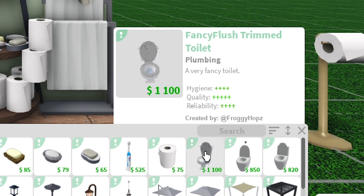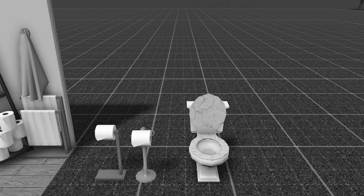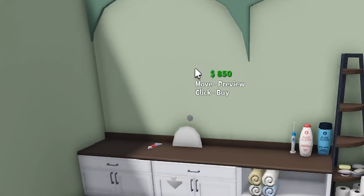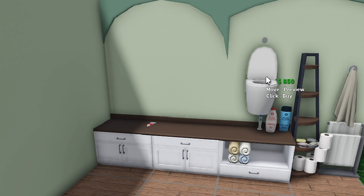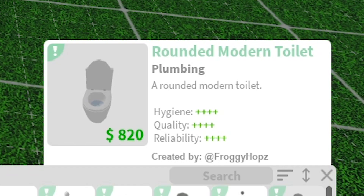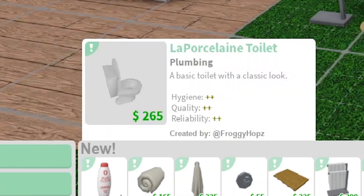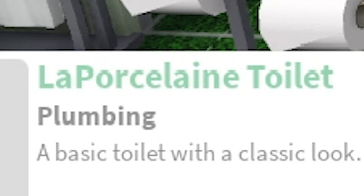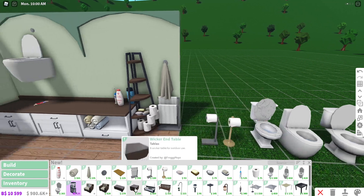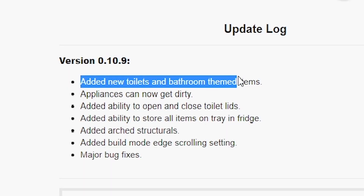Next up are the toilets. We have a fancy flush trimmed toilet. Then a rounded modern wall toilet that literally goes on the wall - press T on your keyboard and it hangs on the wall. Then a rounded modern toilet which is the same but floor-standing, and a lap porcelain toilet which sounds and looks very fancy. Those were the new toilets and bathroom themed items.